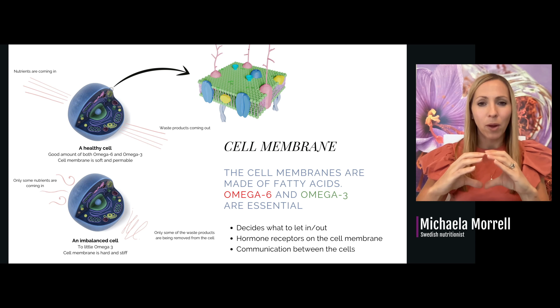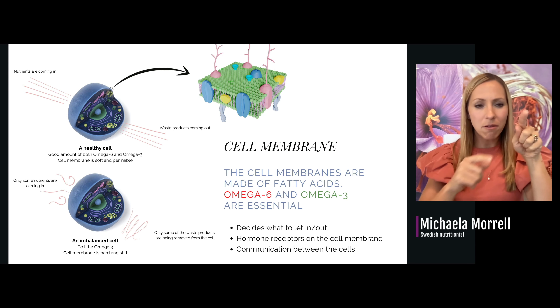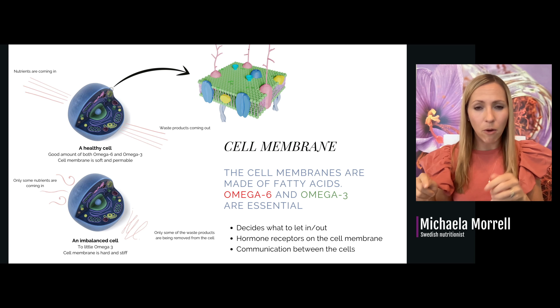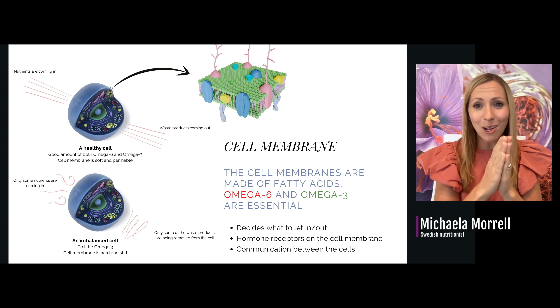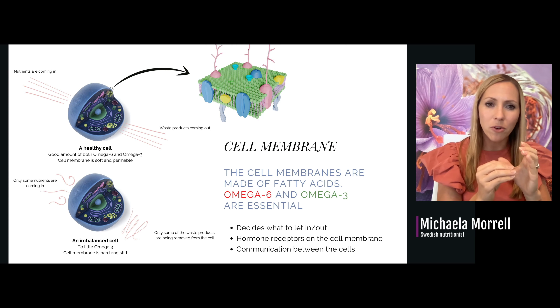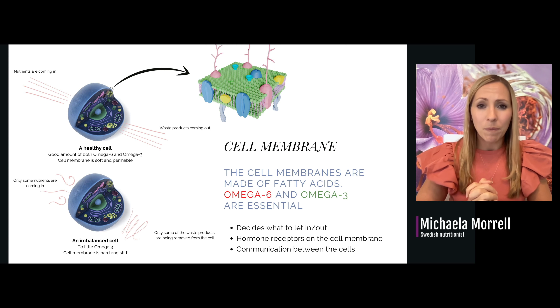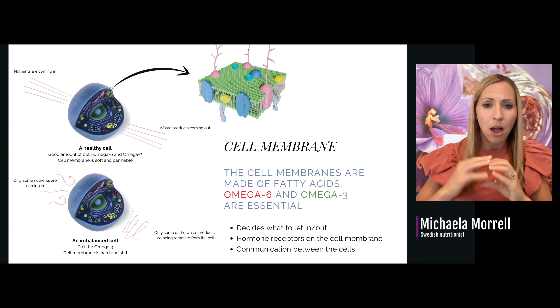The other thing that happens is that omega-6 molecules have straight tails while omega-3 have wider tails. When we have lots of omega-6 molecules, they get very close together and the cell membrane gets harder and more rigid. Nutrients are not able to get in and only some toxins and waste are able to get out. The communication between cells is also compromised.